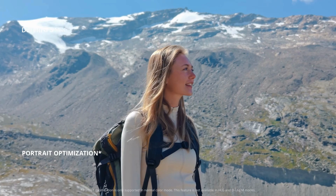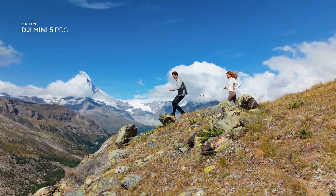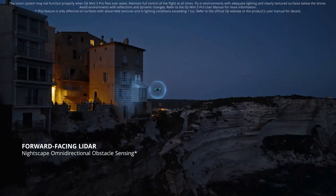Portrait optimization makes every portrait vivid and natural. Forward-facing LiDAR and multiple vision sensors enable safe, omnidirectional obstacle sensing, even at night.